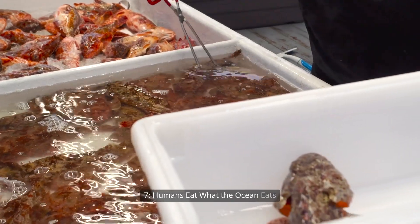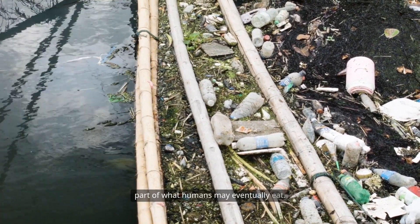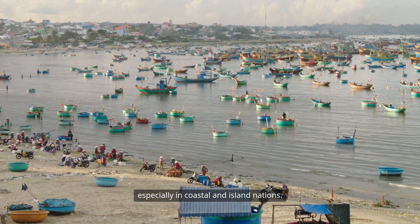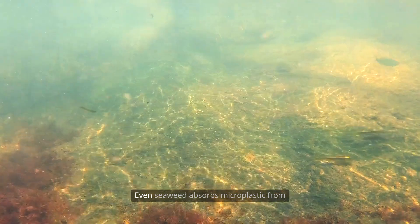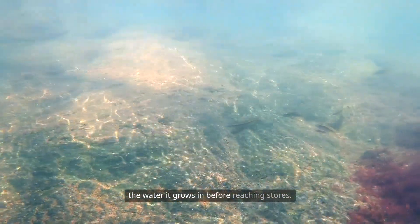Humans eat what the ocean eats. Everything that eats plastic in the ocean becomes part of what humans may eventually eat. Seafood is a major protein source for billions, especially in coastal and island nations. When fish, shellfish, or seaweed are harvested, they may carry invisible plastic within them. Even seaweed absorbs microplastic from the water it grows in before reaching stores.